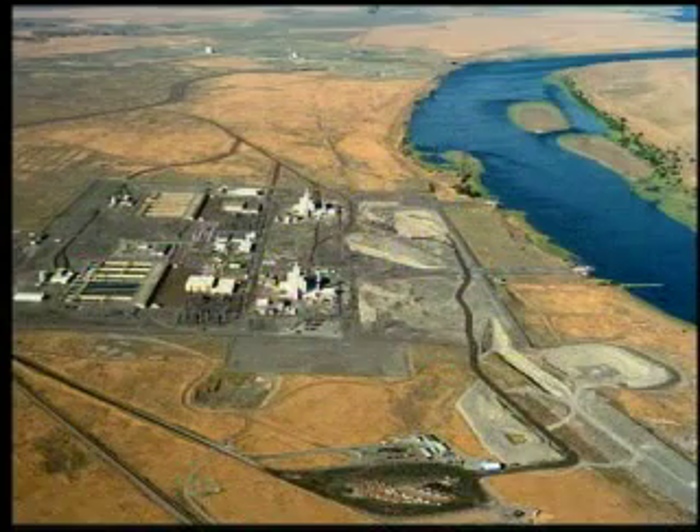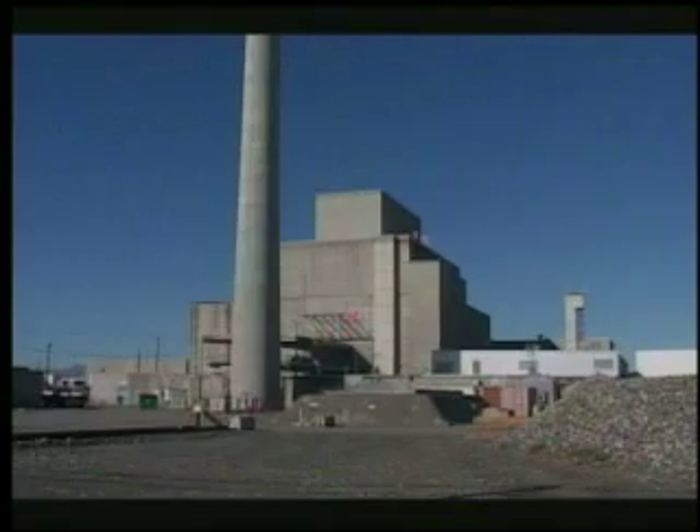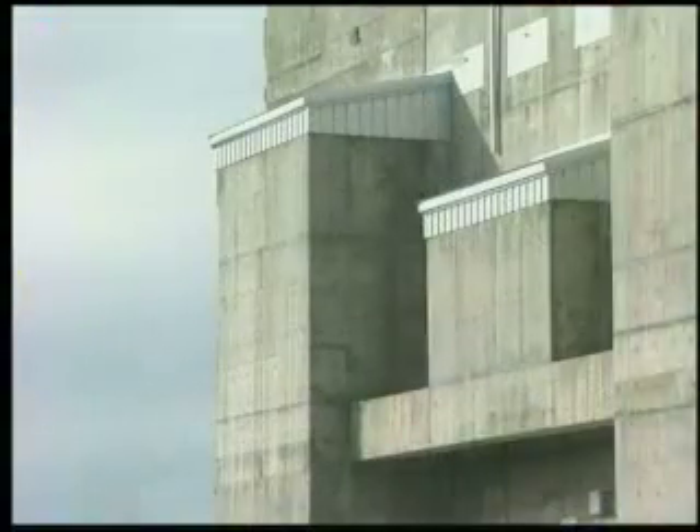Buildings that remain in the 100K area will also be deactivated and demolished. After the sludge now stored in the K-West Basin is treated and disposed, that facility will also be removed. When the K-Basins are gone, the reactor buildings themselves can be partially demolished and placed into interim safe storage — a process known at Hanford as cocooning. Cocooning removes 80% of the reactor building, then seals the remaining portion and applies a new roof designed to last 75 years.